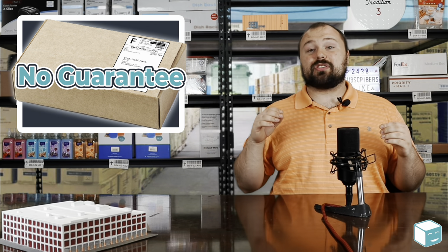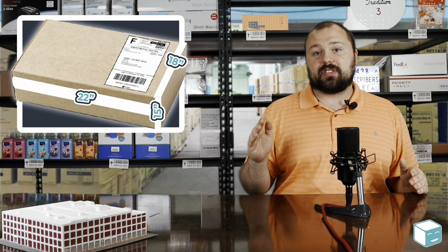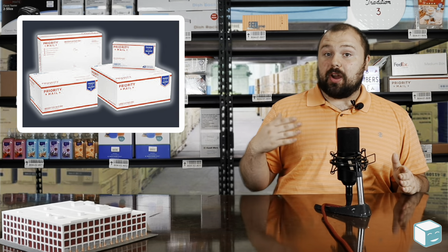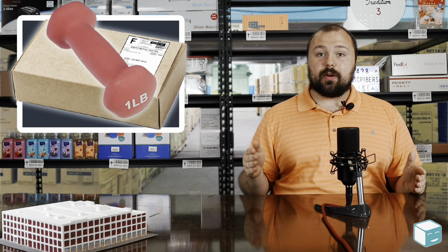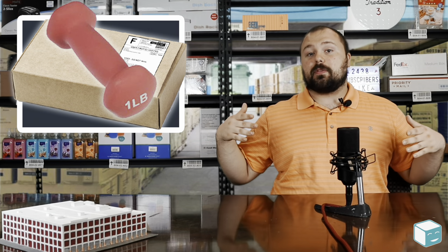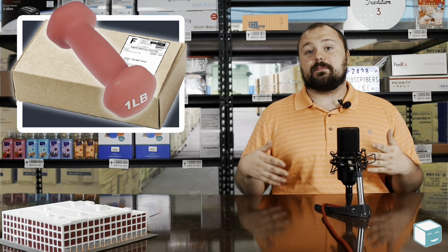Another thing is there is a maximum package size when shipping with first class mail. It's 22 by 18 by 15 inches. So if your box exceeds those dimensions on either side, you can get moved up to priority mail even if your package is still under a pound. When you're thinking about this, make sure that your packages conform not just in weight, but also in measurements.